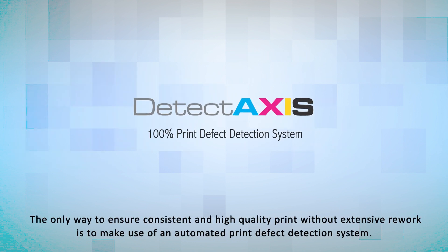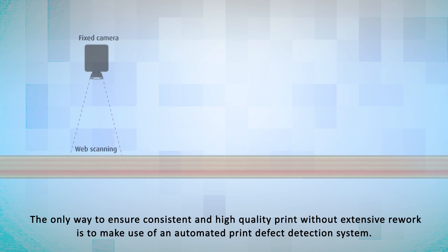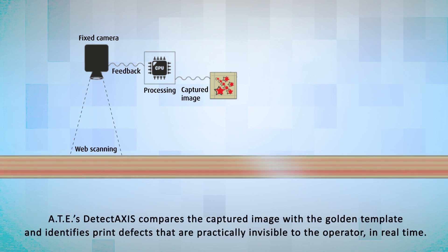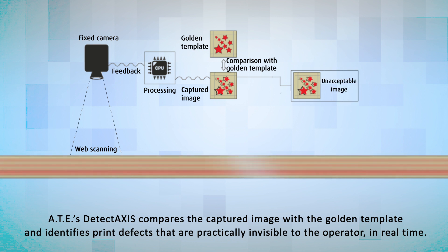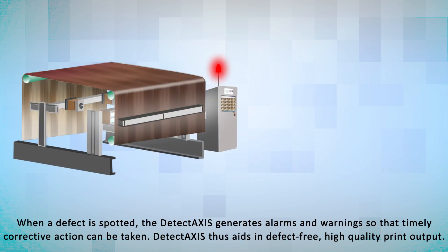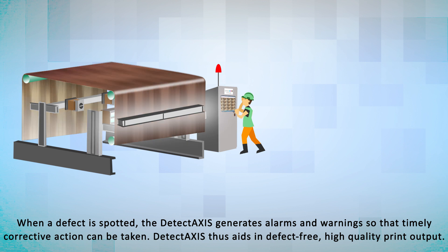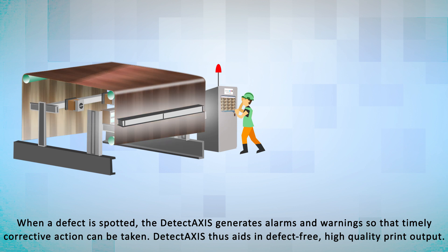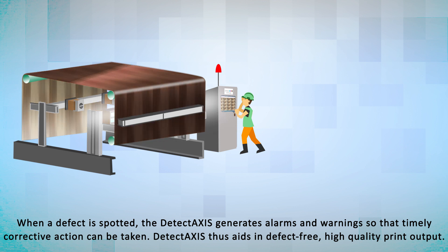The only way to ensure consistent and high-quality print without extensive rework is to make use of an automated print defect detection system. ATE's Detect Axis compares the captured image with the golden template and identifies print defects that are practically invisible to the operator in real time. When a defect is spotted, Detect Axis generates alarms and warnings so that timely corrective action can be taken. Detect Axis thus aids in defect-free, high-quality print output.